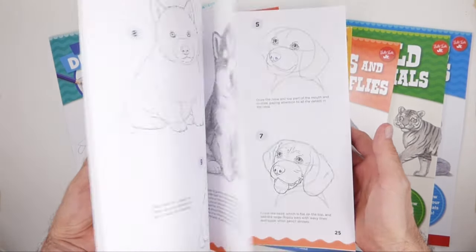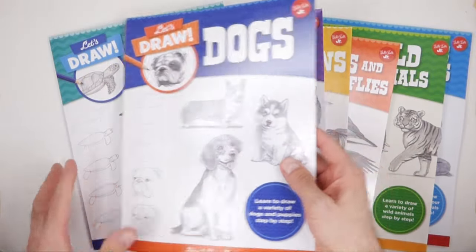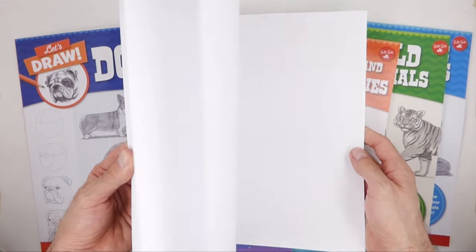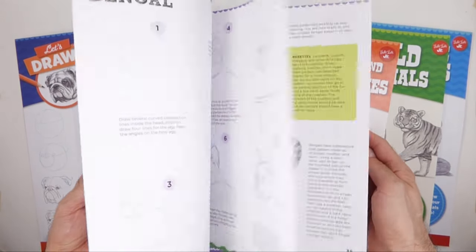There are also a couple of brand new tutorials exclusive to the books that have never been seen before. With these books you can also learn to shade, create circles, draw fur, and more.